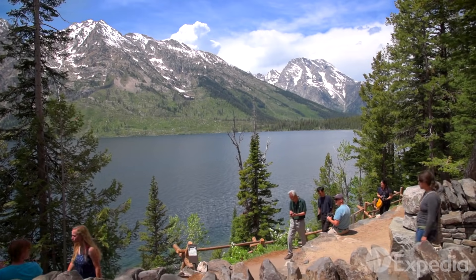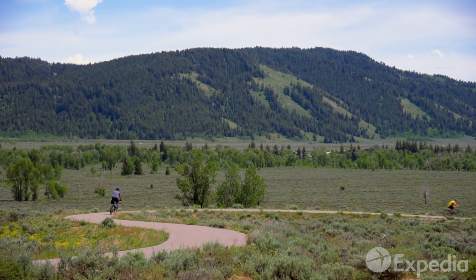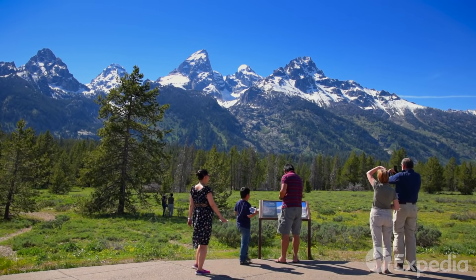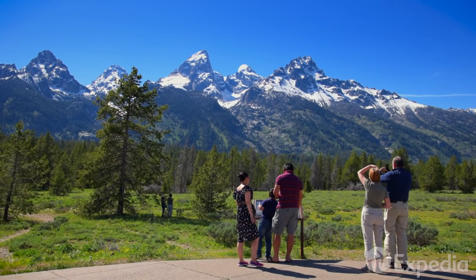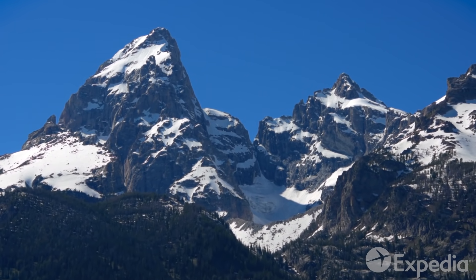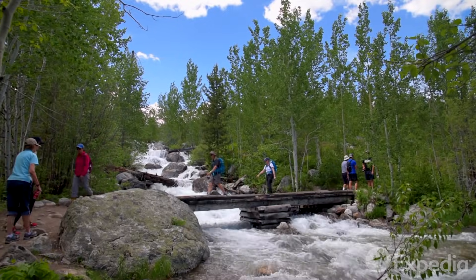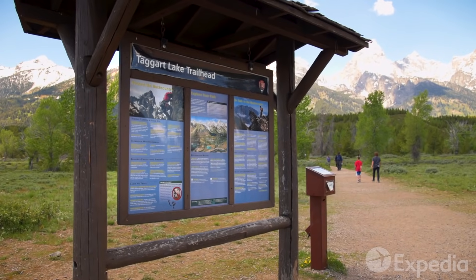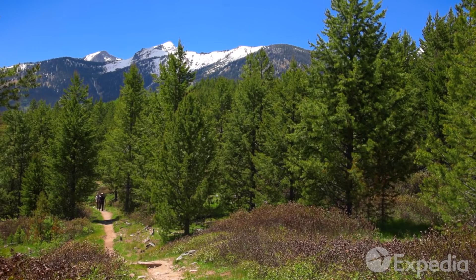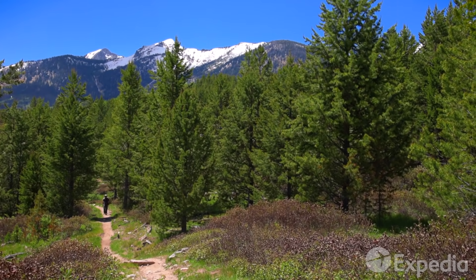After soaking up the sights of Jenny Lake, continue south along the inner park loop to the Teton Glacier Turnout and get uninterrupted views of the park's largest glacier. Then, for a final stop on your Grand Teton road trip, take the easy one-and-a-half-mile hike to Taggart Lake. Along the way, say farewell to those ever-present towering peaks, which by now have become as familiar as old friends.